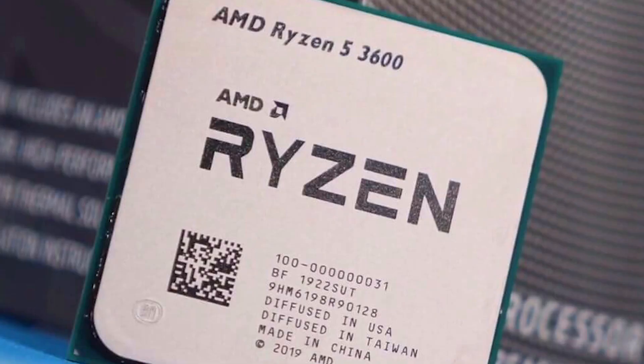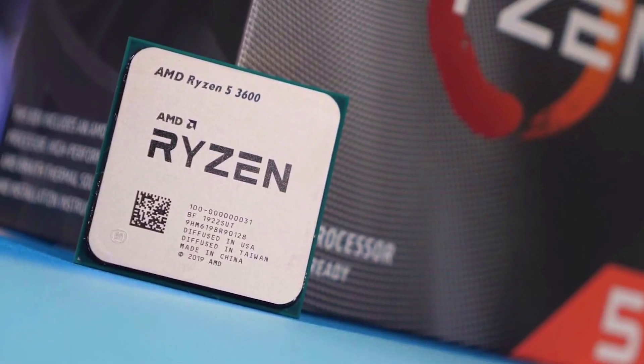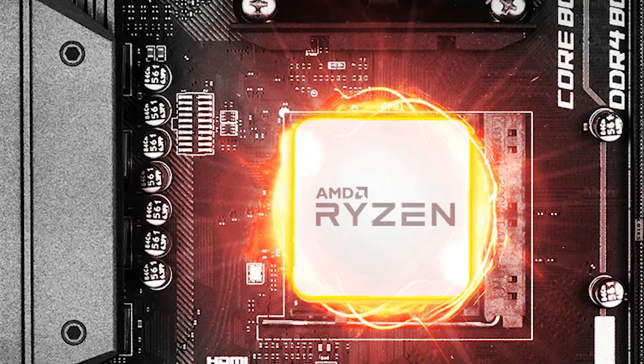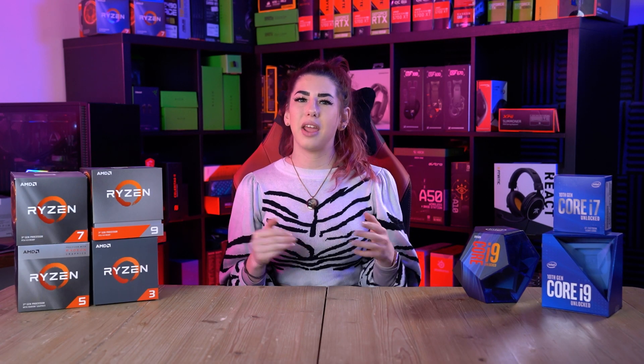Moving up a level in the Ryzen series to the Ryzen 5 CPUs — this is where you will find the best value. Ryzen 5 is a mid-range solution that encompasses a perfect balance between price and performance, and all the important future-proofing options. I will explain more about this later on in the video.